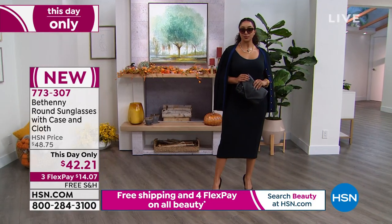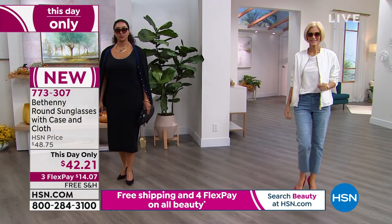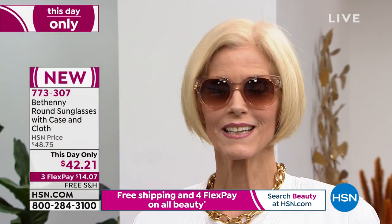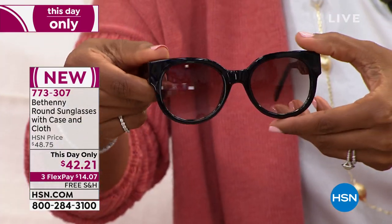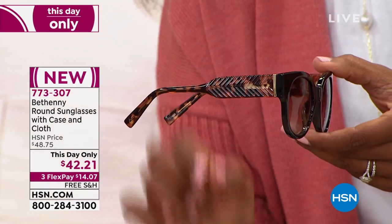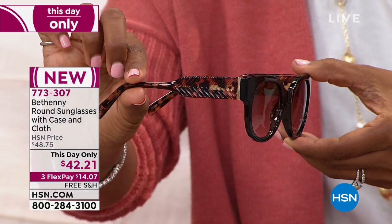These look good on everybody's facial structure and they're an amazing gift at an amazing price. Even our regular HSN price is good, but today's price is only for today — at the end of the day the price will go up. You have free shipping and flex pay, and right now all three color options are available. Carol is wearing the nude color — a little softer, more neutral. We also have black and tortoise. You will not make a bad decision no matter which color you choose.